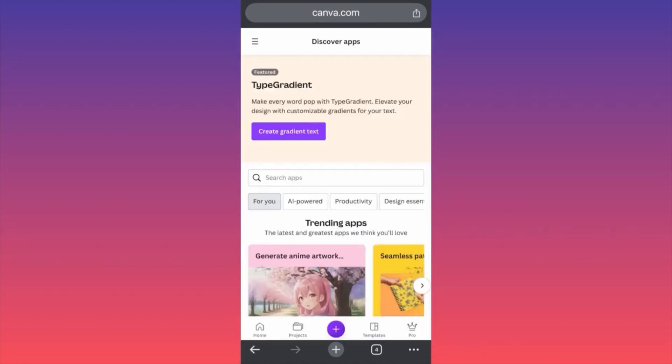In today's video, I'm going to show you how to use Magic AI from Canva. We're going to use the AI image generator to create a t-shirt design — it will be very easy, very simple, anyone can do it. The first thing I want you to do is log into your Canva account, then go on the upper left side of the screen on the menu, and go on Discover Apps.